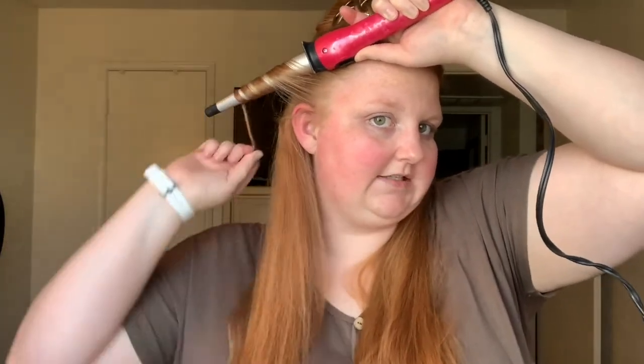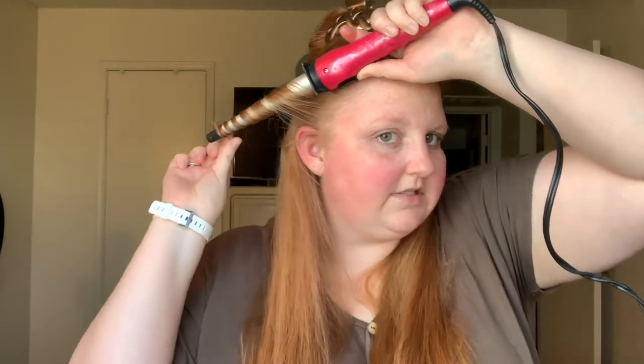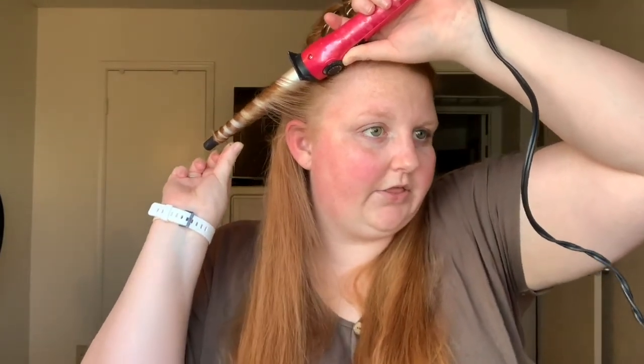I think my wand is heated up enough, so let's go ahead and get started. I just take a small section — about this big — anywhere from an inch to an inch and a half. It really just depends on whether you want a tight curl or a looser curl. If you want a tighter curl, grab less hair; a looser curl, grab more hair — anywhere from one to two inches. I hold it in my other hand, put it behind the strand, and wrap all the way around like this. Then I hold it for about 30 seconds.